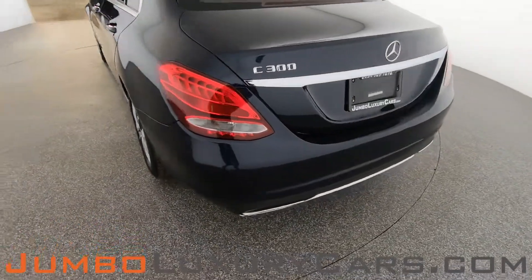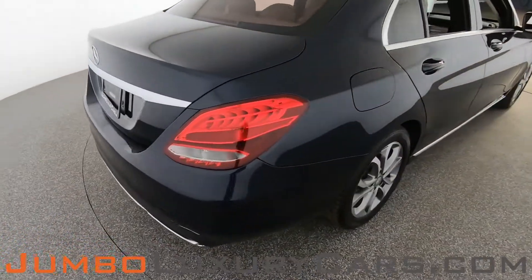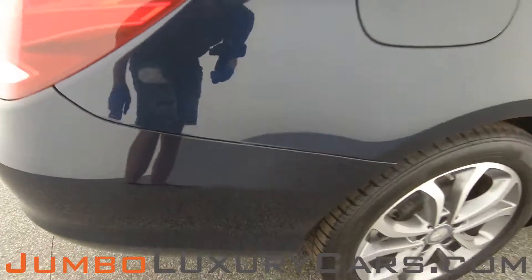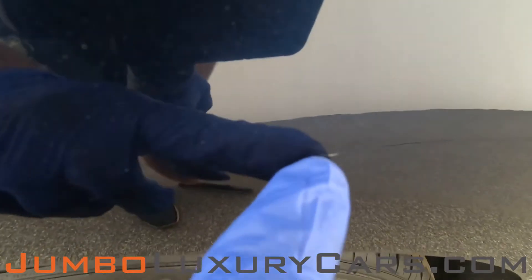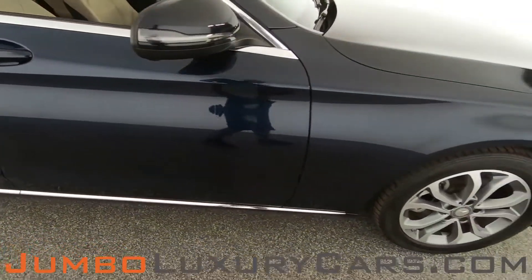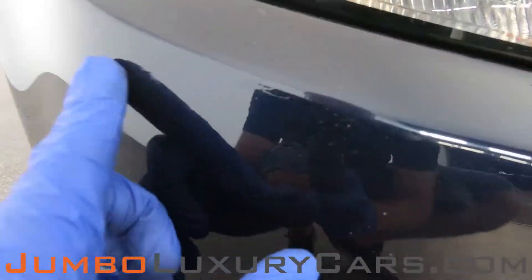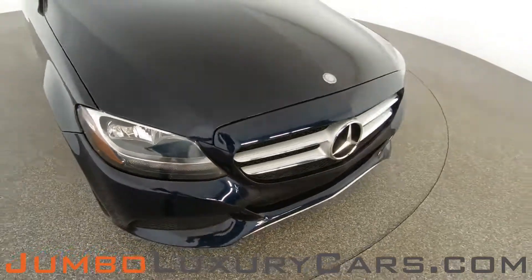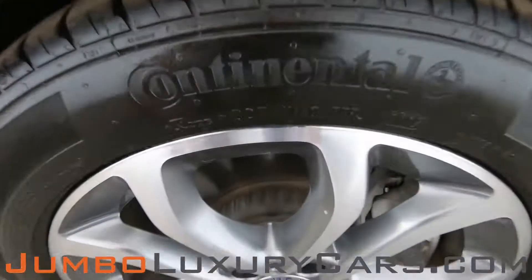Coming into the back section of the vehicle — absolutely clear of any scratches, dents, or damages. Here on the bumper we have a light scratch, nothing major. In the front bumper we have light scratches, normal wear and tear. Overall, the exterior is in great condition.